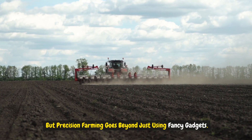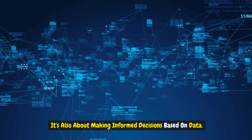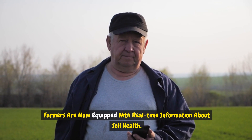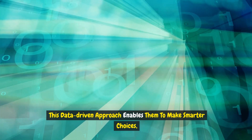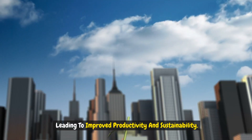But precision farming goes beyond just using fancy gadgets. It's also about making informed decisions based on data. Farmers are now equipped with real-time information about soil health, weather patterns, and crop conditions. This data-driven approach enables them to make smarter choices, leading to improved productivity and sustainability.